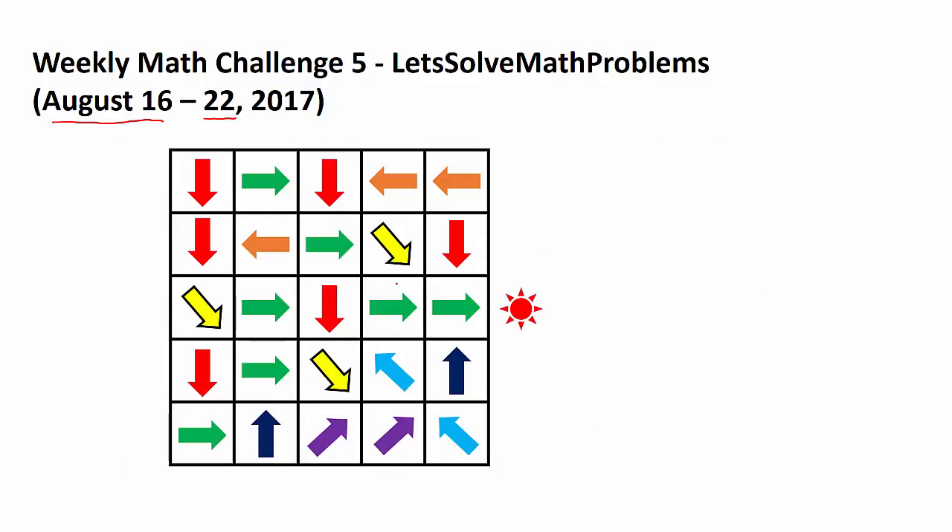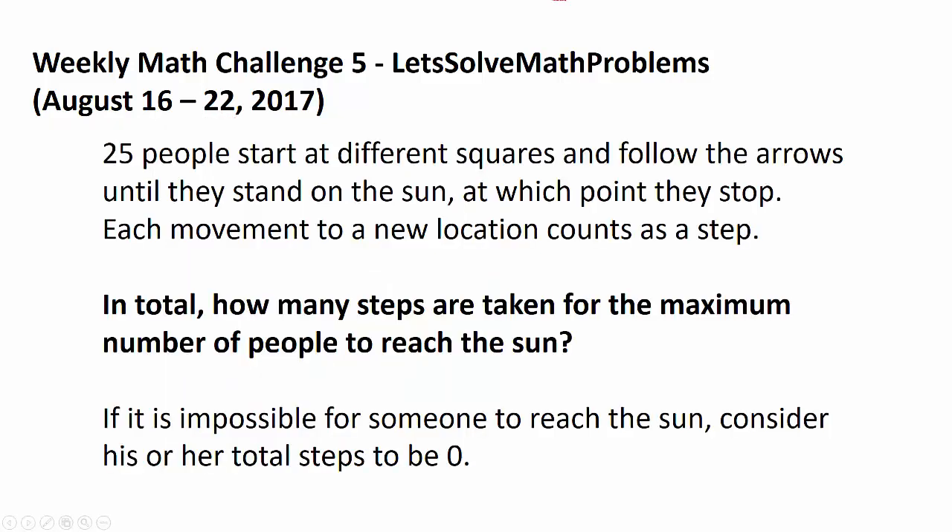What do I mean by that? Let's consider the center arrow for the sake of it. So you move down — that's one move. You move this way — twice. You move this way — three times. Four times. Five times, and you reach the sun. So for this person, it took five steps.